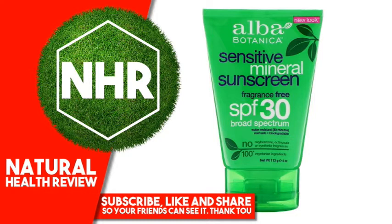Ethylhexyl Palmitate, Sorbitan Sesquioleate, Glycerin, Glyceryl Isostearate, Butyrospermum Parkii (Shea) Butter, Polyglycery-3-Ricinoleate, Helianthus Annuus (Sunflower) Seed Oil,